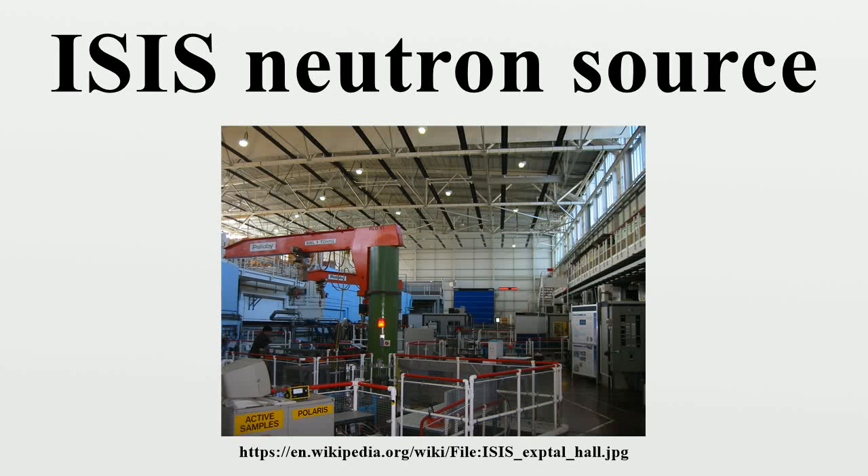ISIS is a pulsed neutron and muon source situated at the Rutherford Appleton Laboratory on the Harwell Science and Innovation Campus in Oxfordshire, United Kingdom, and is part of the Science and Technology Facilities Council. It uses the techniques of muon spectroscopy and neutron scattering to probe the structure and dynamics of condensed matter on a microscopic scale.